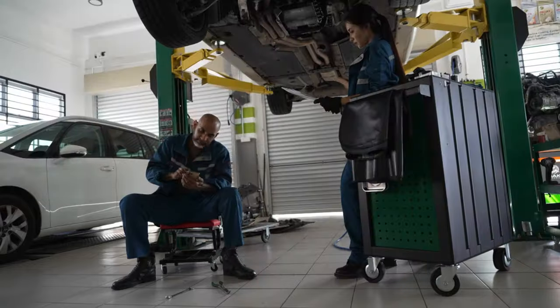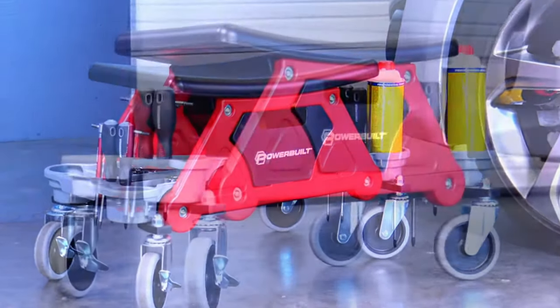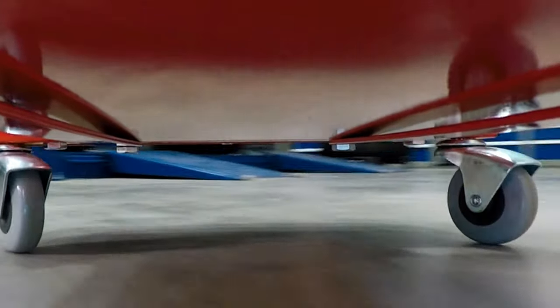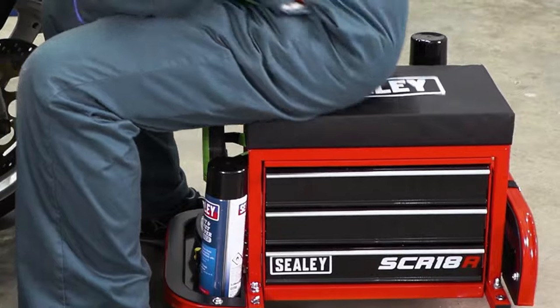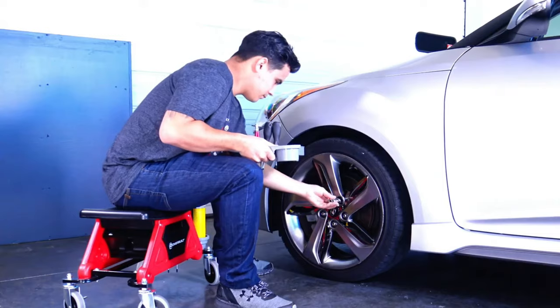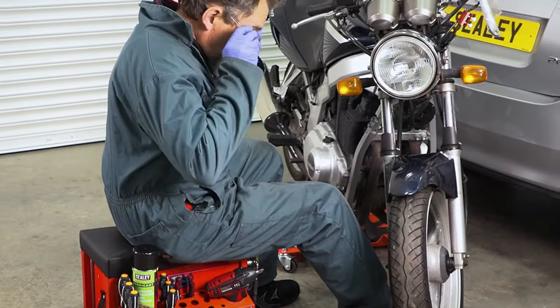10. Rolling Utility Seat. If you spend a lot of time working on projects in your garage, a rolling utility seat is a must-have. This seat features smooth rolling casters and a padded cushion for comfort. It also includes a built-in drawer and tray, so your tools are always within reach. Ideal for mechanics and DIY enthusiasts.